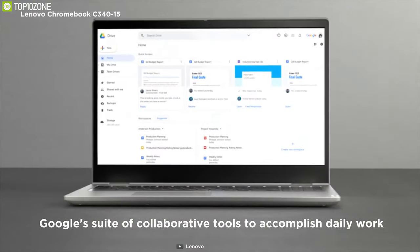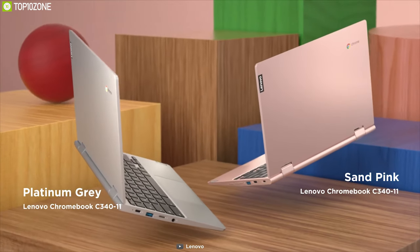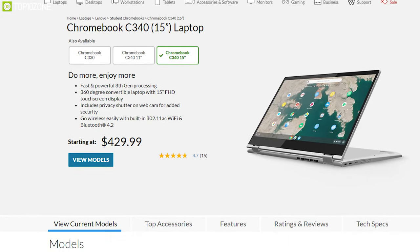The Lenovo Chromebook C340 is the perfect laptop for a businessman who is always on the move and wants something lighter, and you can order one for yourself online.